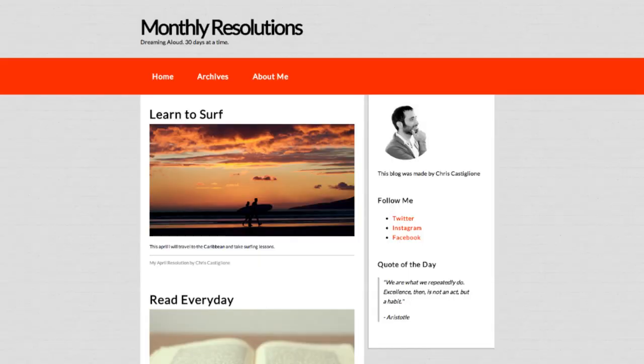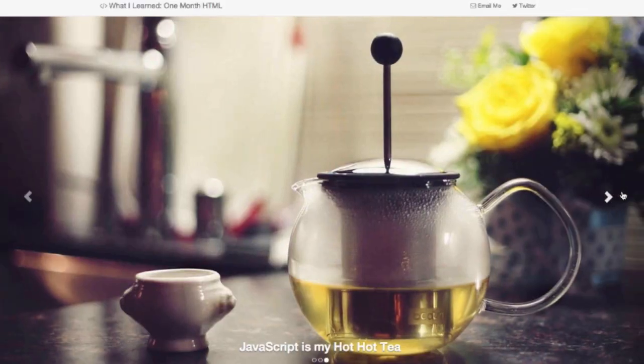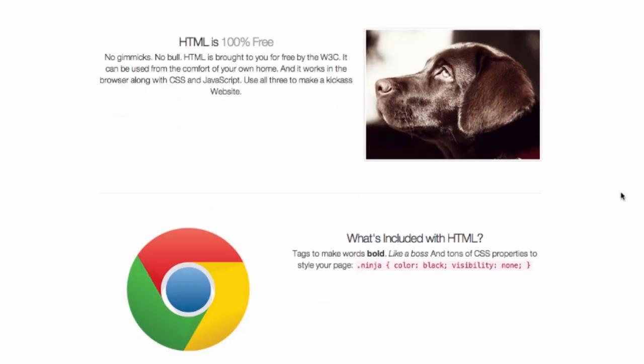Later in the class, later in the month, we're gonna make this blog site and a landing page along with some other goodies. Throughout the journey, you're gonna learn HTML, CSS, FTP, search engine optimization, a bunch of really cool skills, adding a Facebook button and some cool stuff. And we're gonna do it all together.